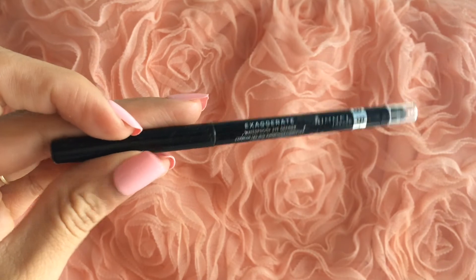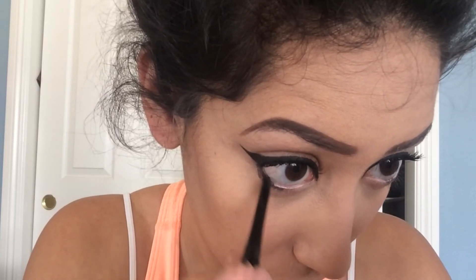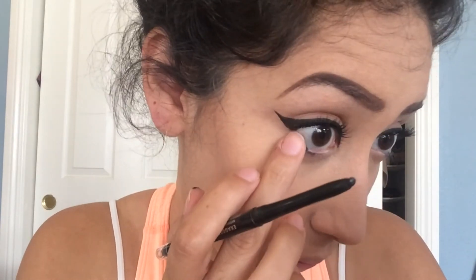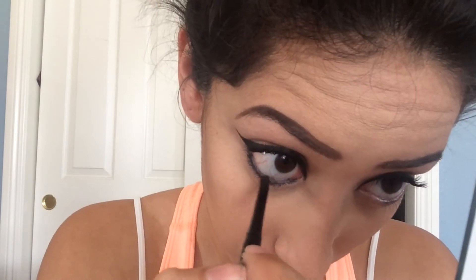To line my waterline I'm just going to be taking this Rimmel eyeliner and taking that from the outer corner all the way to the inner corner.